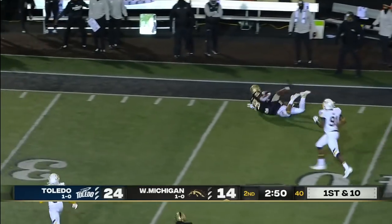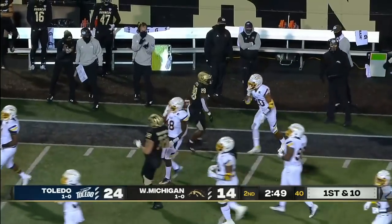Tyler breaks free and is tripped up by Saeed Holt.